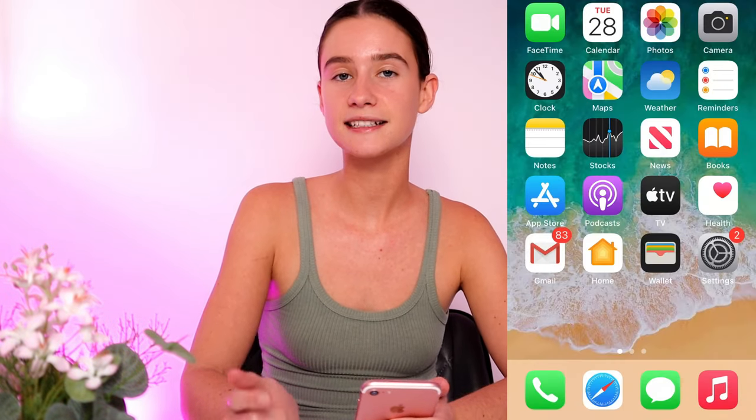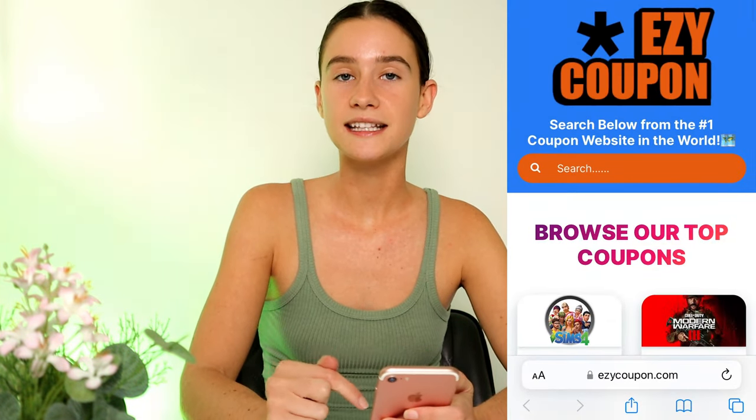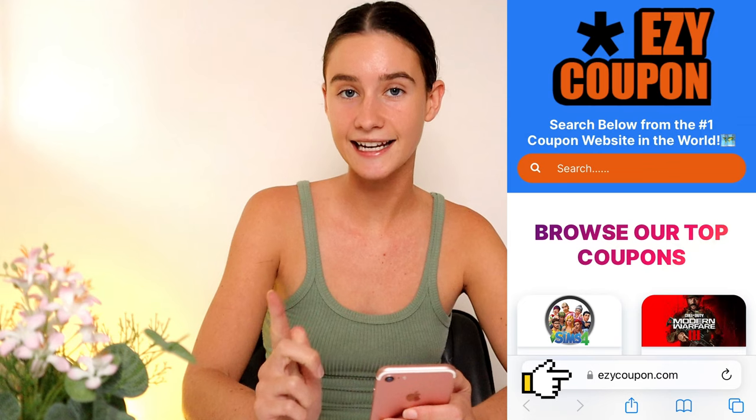I want to help you guys save some money coming into the holiday season. Basically, what we're going to need is just our mobile phone, and I'm going to quickly set up a screen recorder to make it super simple for everyone to follow along at home. All you're going to need is your phone — it makes getting access to these e-gift card codes super easy. Go to your favorite search engine, Safari, Google, whatever, and type in the website URL: e-z-y-c-o-u-p-o-n dot com, then hit go.